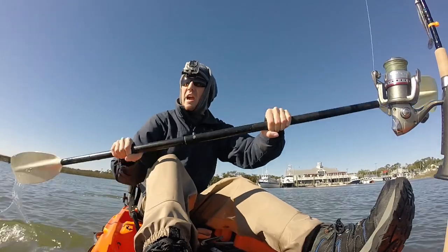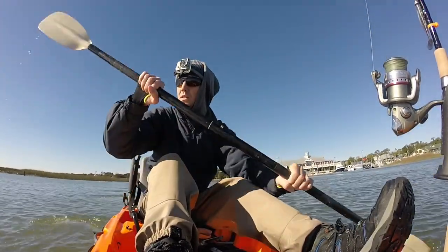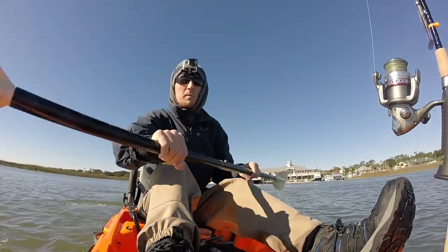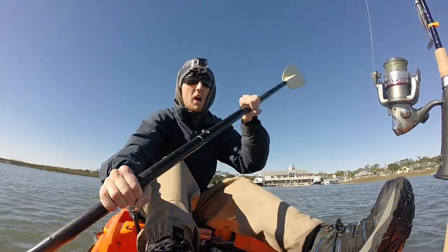I'm heading my way out to the main channel of Murrells Inlet here because I want to try and find some deep water pockets. I have a feeling that's where those trout are going to be hanging — deep water pockets. So I'm going to be fishing a lot of points and different little eddies to try and connect with some fish.